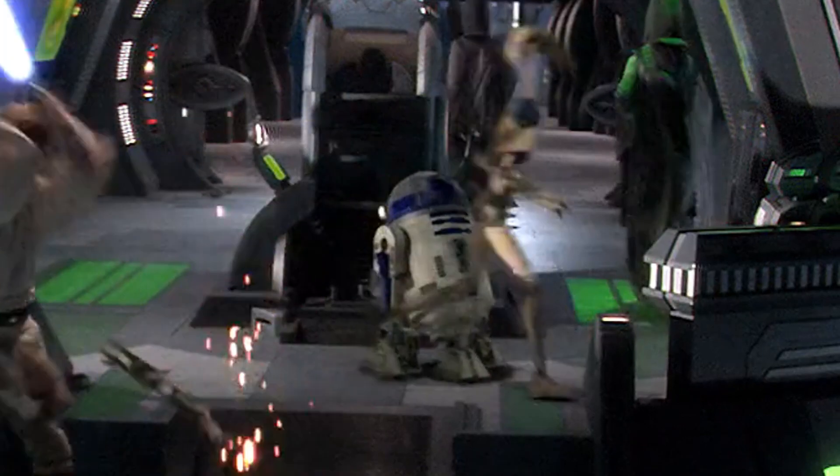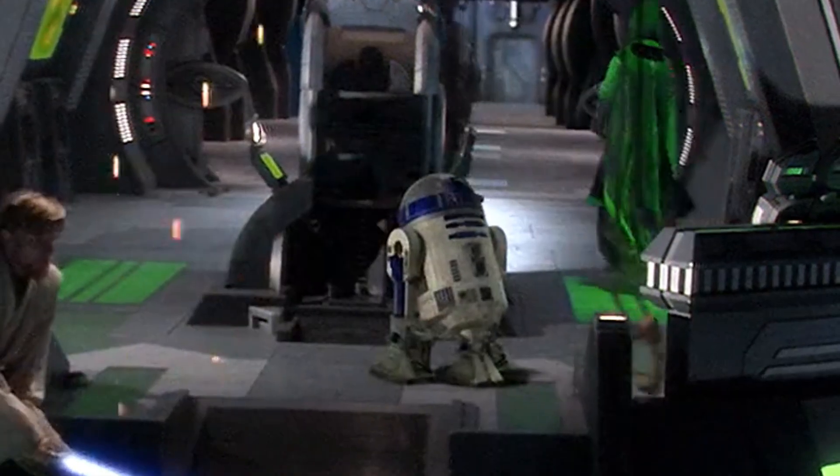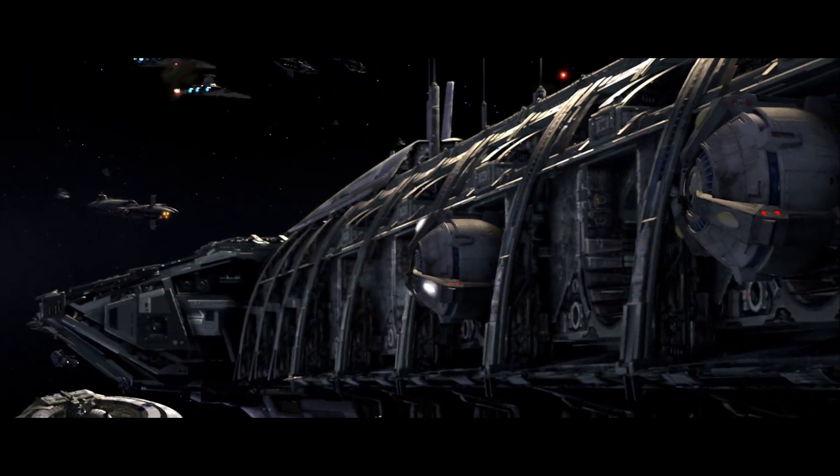I actually hadn't seen that detail before. And that's kind of the joy — 17 years later, I'm still finding details in this movie that I hadn't seen before.